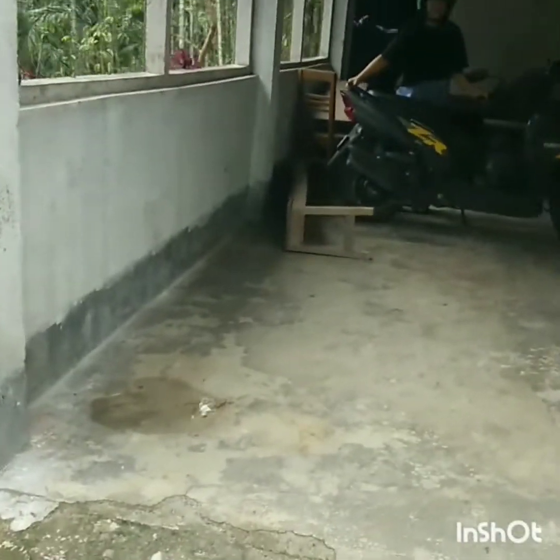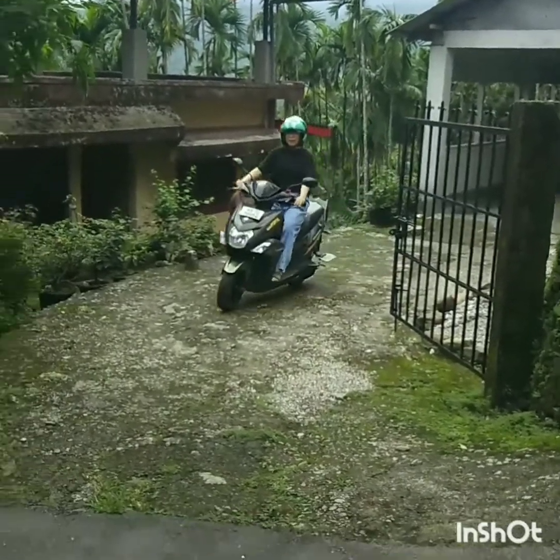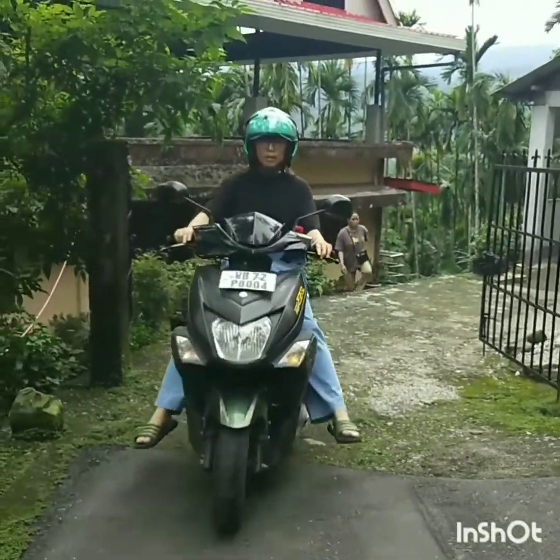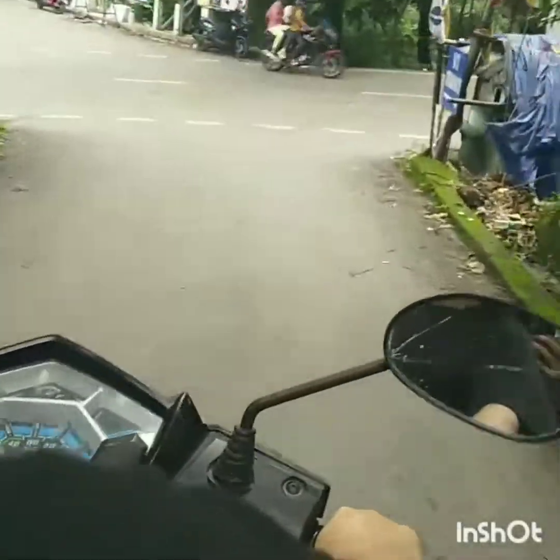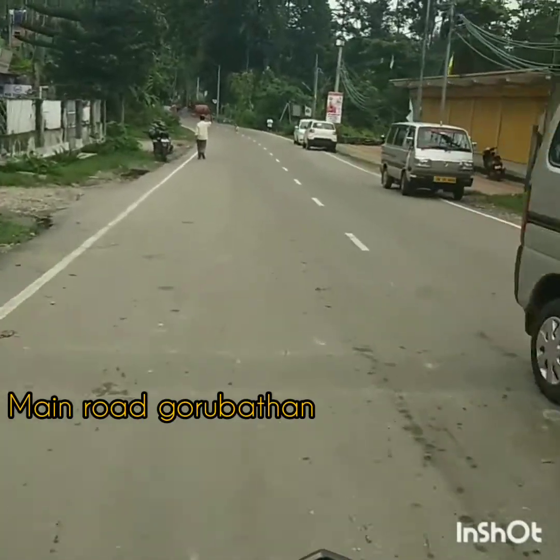Welcome back to my channel! We are very excited today — we are going to visit Tulung Homestay at Alipasti, Gurbatan. There is a swimming pool at the homestay and we will have a lot of fun, so stay tuned and watch till the end. Are you excited to go? Of course! We've taken out the scooty from the garage — we three people are going to have a lot of fun out there. This is the main road of Gurbatan Bazaar.